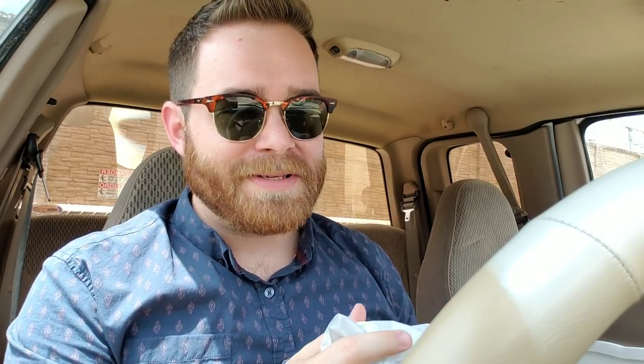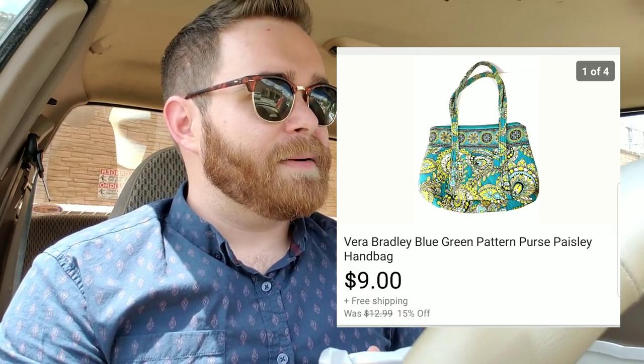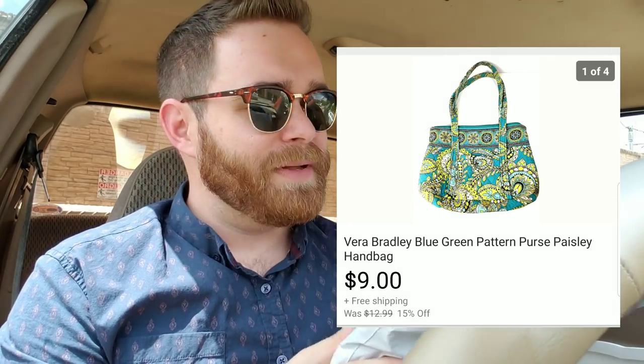This was a Vera Bradley purse. I picked it up at the bins like five months ago — one of the first things I bought — and it wasn't a very good buy. I just saw Vera Bradley and thought they still held value, but I guess this pattern didn't. I sold it for $9 with free shipping, and it cost like $3.50 to ship, so I still made money — I paid like 50 cents for it at the bins.